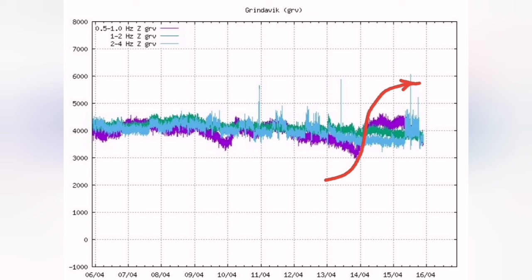What we saw following that, just after one day, was a rise also in tectonic tremors — tectonic earthquakes. It means the magma movement created earthquakes, which are picked up by our seismograms.